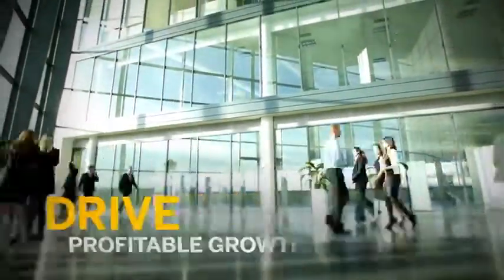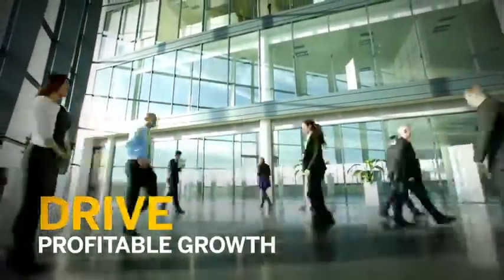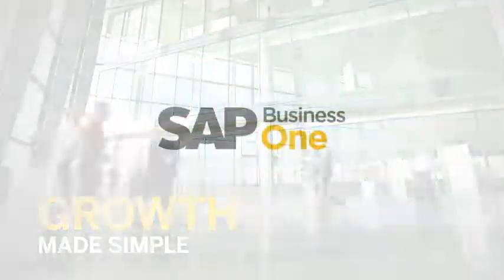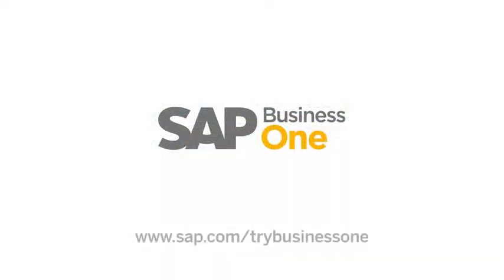Reach new customers, maximize efficiency, and drive profitable growth without breaking the bank. Discover growth made simple with SAP Business One. Take a free test drive today to experience the power of SAP Business One for your business.